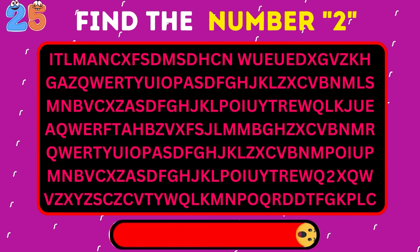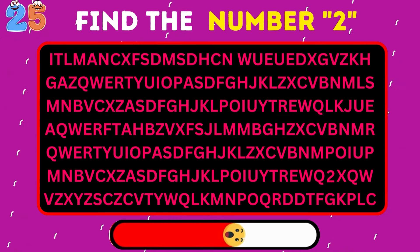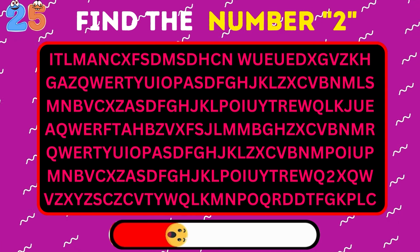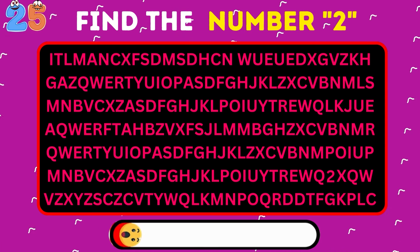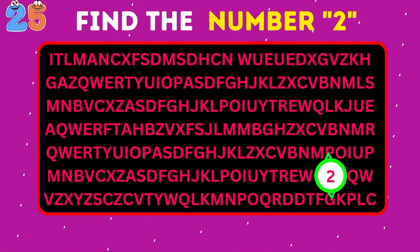Find the number 2 among all these letters. Yes, there it is.